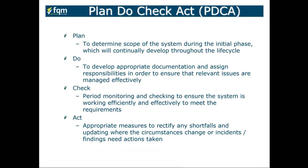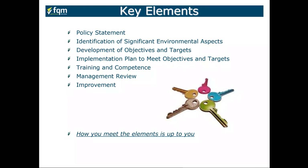During the initial phase, determine the scope of the system, which will continually develop throughout the lifecycle of your EMS. Develop appropriate documentation, assign responsibilities to ensure relevant issues are managed effectively, have a period of monitoring and checking to ensure the system is working efficiently to meet requirements, and take appropriate measures to rectify shortfalls and update where circumstances change or incidents need action. Key elements absolutely required include a policy statement committed to from senior management.